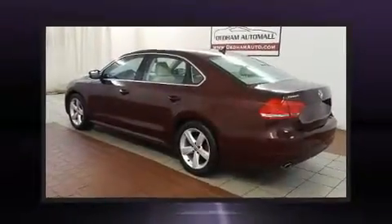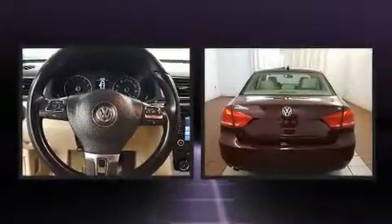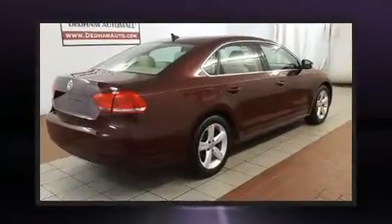Step into the 2013 Volkswagen Passat. Smooth gear shifts are achieved thanks to the refined five-cylinder engine. And for added security, dynamic stability control supplements the drivetrain.